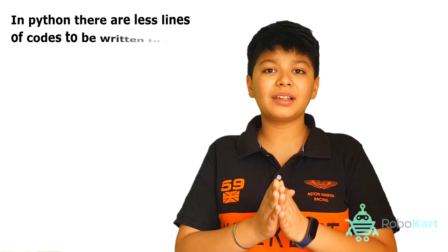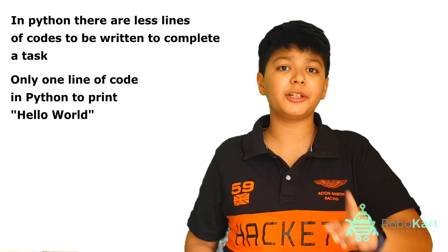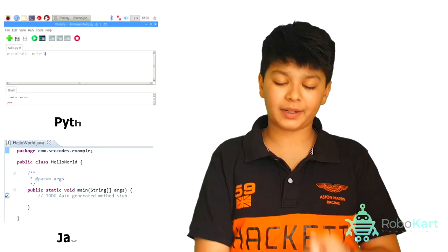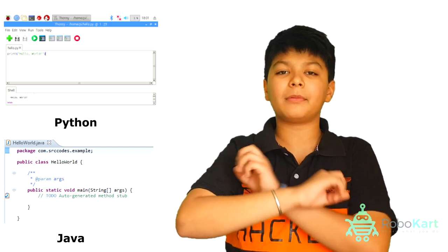Let's talk about the differences. Python is better than Java because you have to write less code. Only one line of code to print Hello World. In Java, you need to write at least seven lines of code. First, you need to make a class, then you need to say public void static main string arguments, and whatsoever.